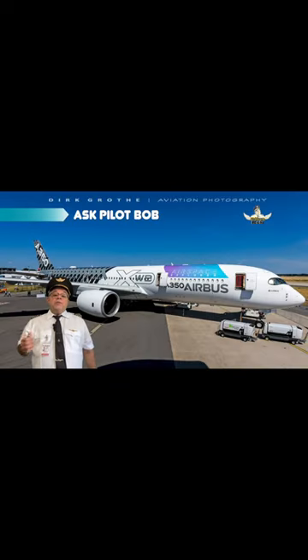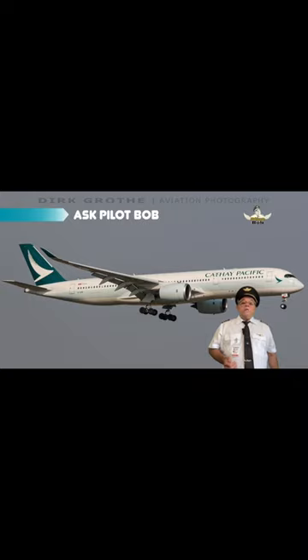The first engine was run on June 14, 2010. It first flew on an A380 testbed on February 18, 2012. It was certified in early 2013, and it first flew on an A350 on June 14, 2013. It is the most powerful engine among the Trent family.